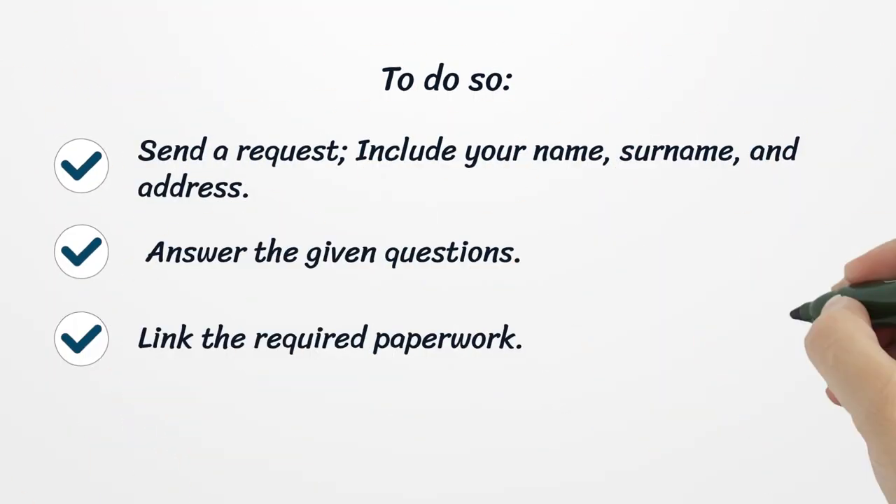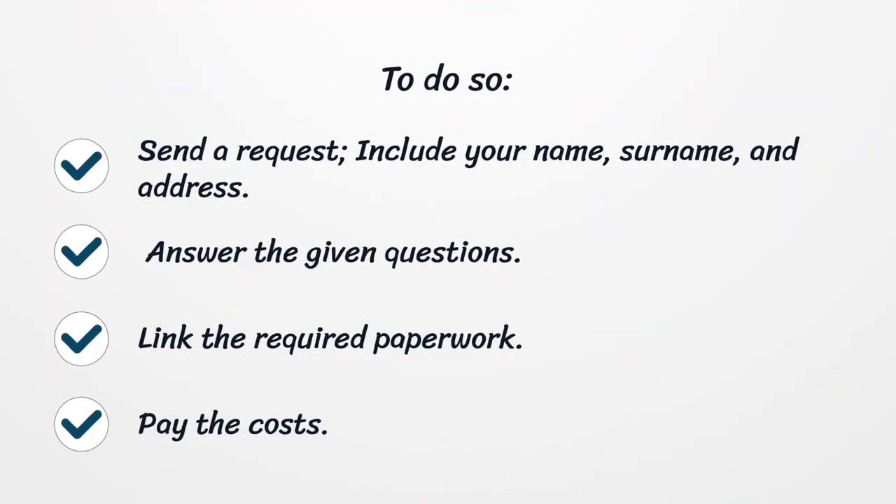To renew, send a request and include your name, surname, and address. Answer the given questions, link the required paperwork, and pay the costs.